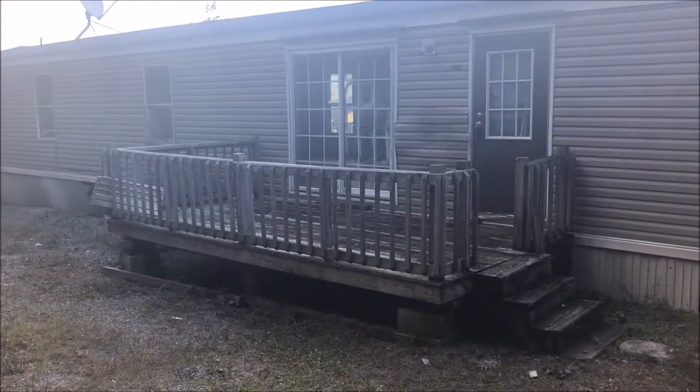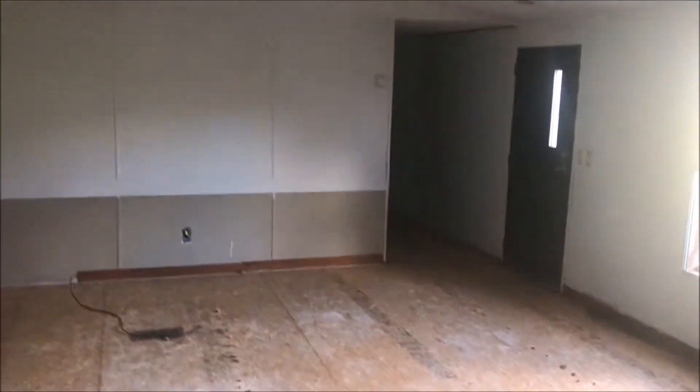Got a nice built-on deck. Starting here in the kitchen, you got a little island here. Don't have any appliances but all the cabinets are pretty much in place. No floor covering here in the living room.